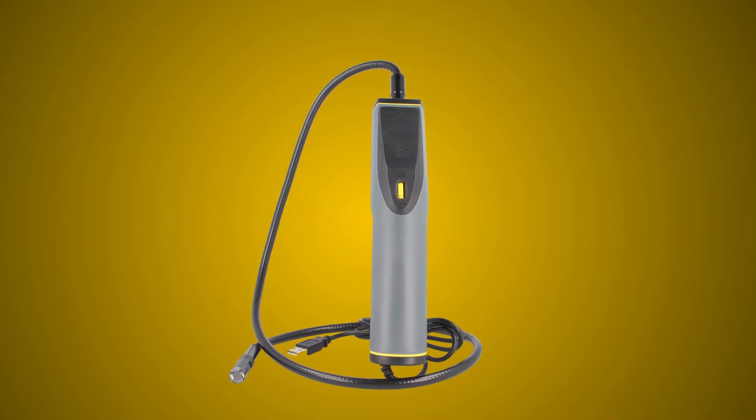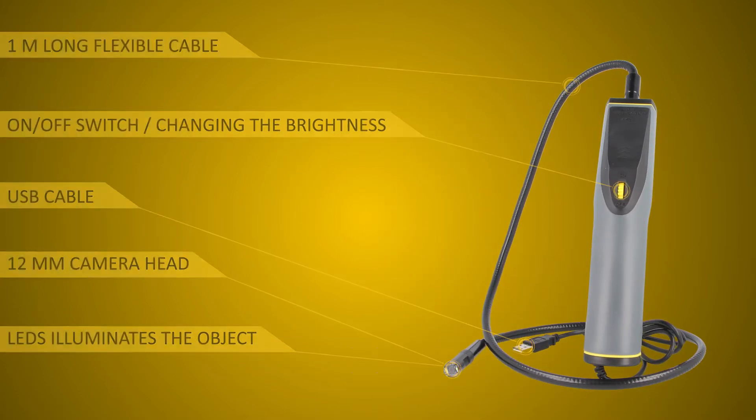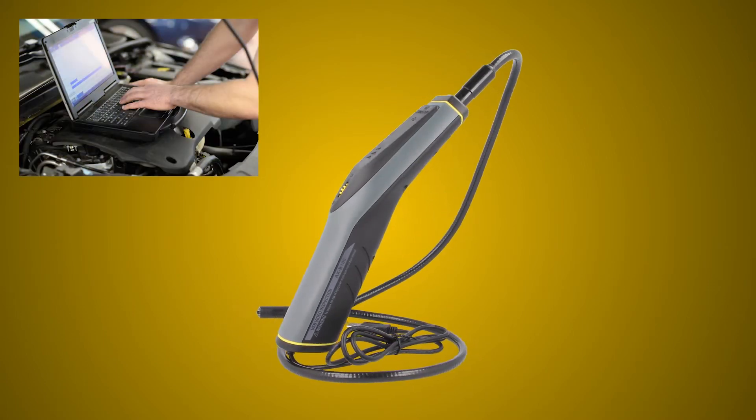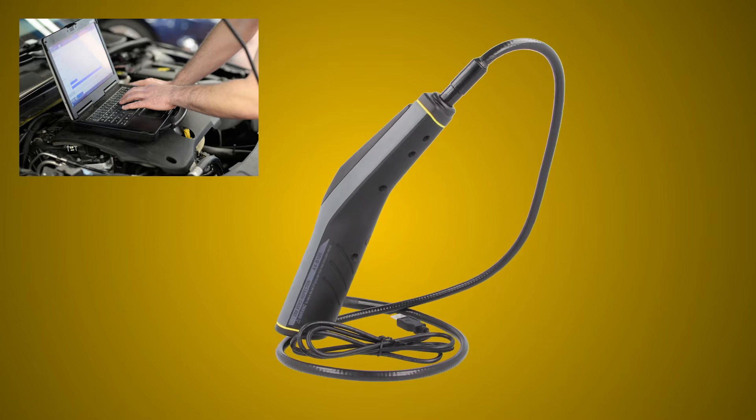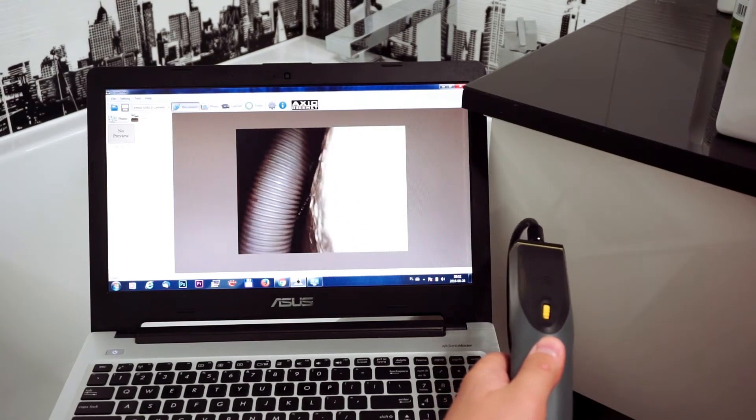The camera without a display uses a USB interface which also serves as a power source. A 640x480 resolution image is sent via USB to a computer where it can be saved in order to document, for example, a defect.